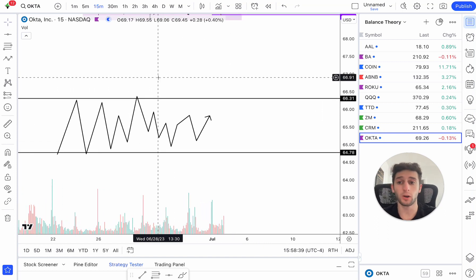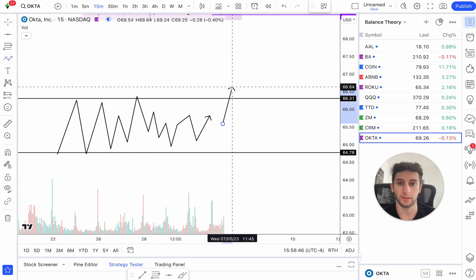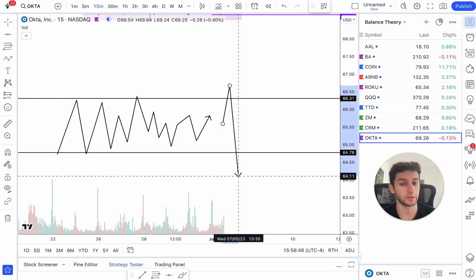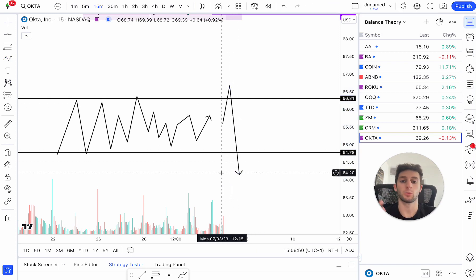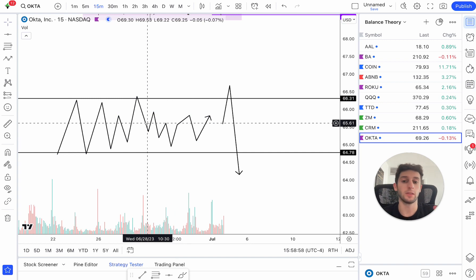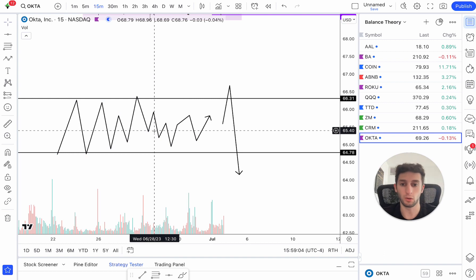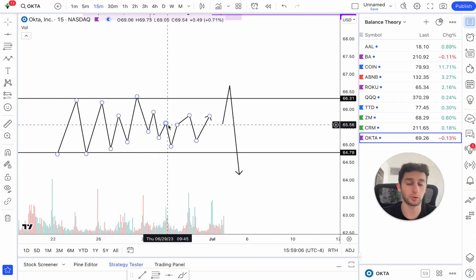What you want to wait for on OKTA — or on any balance theory setup — is you want to wait for price to break one of these sides, either to the upside or to the downside. When price breaks a range, there are two things happening. We know in this area there's a lot of positions being built. The more time spent in this area, the more volume there is, the more transactions happening. So a lot of shorts are getting in and a lot of longs are getting in as well.